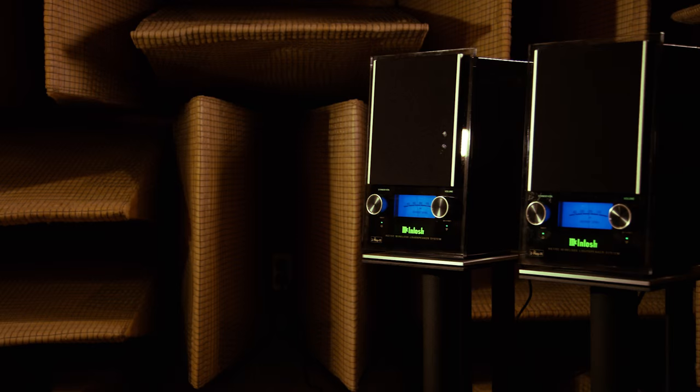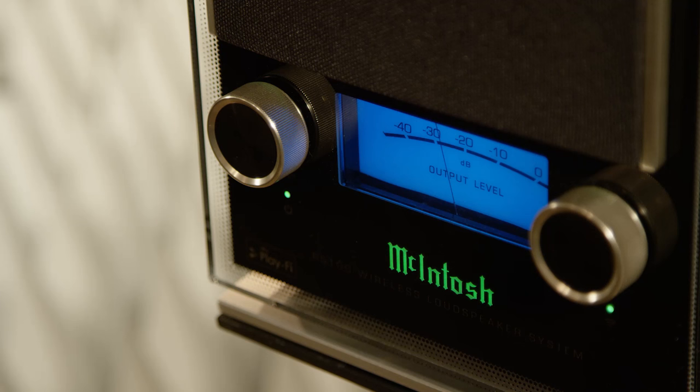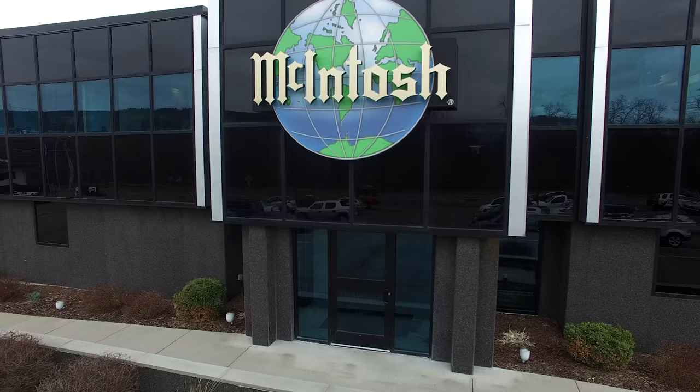We have two rooms that we use for development. One is the anechoic chamber, obviously being a known room with specific sound characteristics. Then we have just the opposite, which is a reverb room that we use for development as well for the loudspeakers.